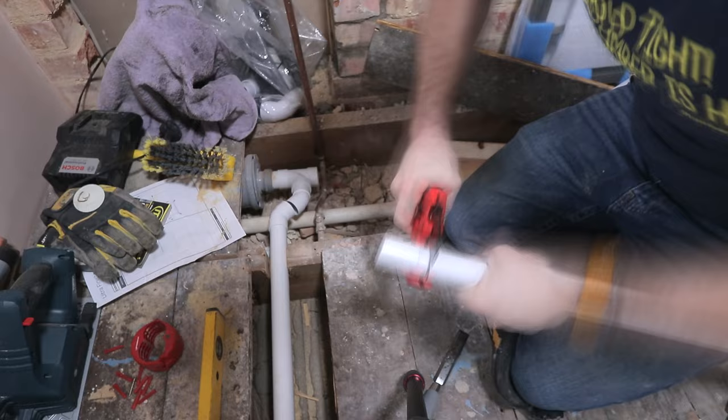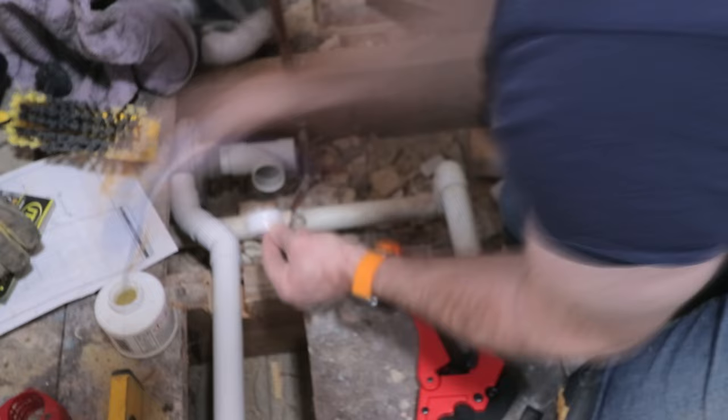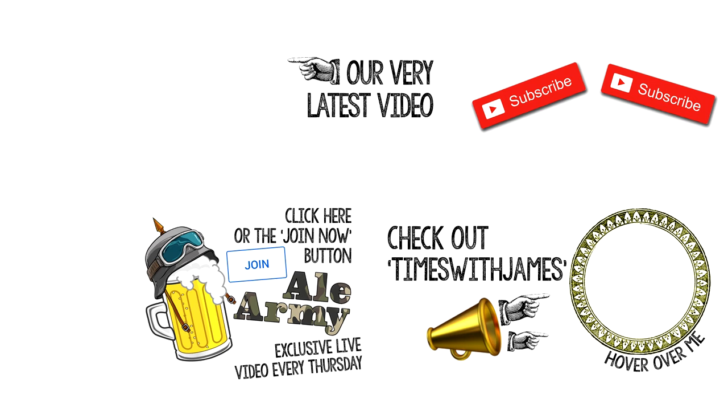Imagine being sick in your Sunday roast because of the smell from a stink pipe. Thanks for watching guys — please hit the subscribe button, please check out my other channel, Times of James, of course. Join the Al Army — you will not regret it, well some of you might regret it, but you'll only know if you click the join button. See you soon in the next video guys, hold tight.